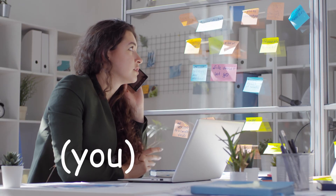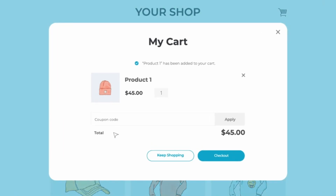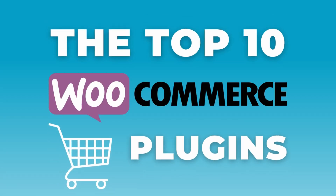Hey, it's the new year, and if you're running a WooCommerce store, you might have thought about upgrading to a more smooth and efficient cart process. So that's why in this video, I'll be showing you and comparing our picks for the top 10 WooCommerce cart plugins to help you choose the best one for your store.